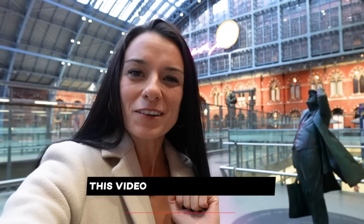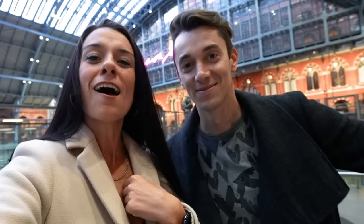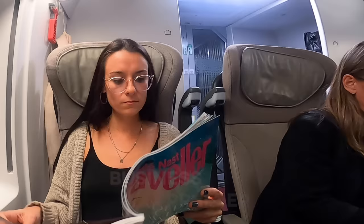Good morning from St. Pancras Station. I'm doing something very special today and I need a little bit of help, so I've got Jean with me. We're gonna be hopping on the Eurostar to Paris and showing you the three different classes that you can book. I'll be traveling Business Premier, Jean is traveling Standard Premier, and we're both gonna be traveling Standard on the way back from Paris. We'll let you know if we think it's worth it to upgrade or not.